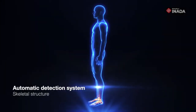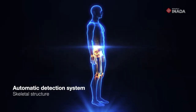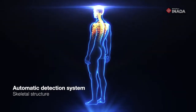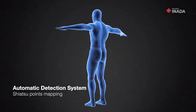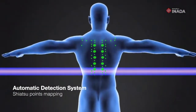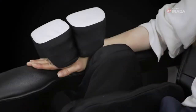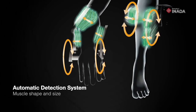The Anata Robo AI system customizes each massage according to the user's body condition after taking the essential readings. Detecting and tracking the curvature of the back and the corresponding 3D skeletal structure. Sensors automatically adjust the Shiatsu point based on the user's body type. For an accurate massage, the shape and size of the muscles are detected and measured.